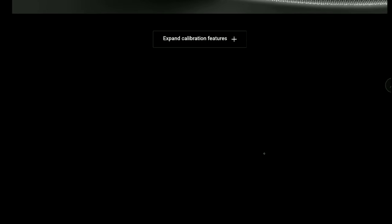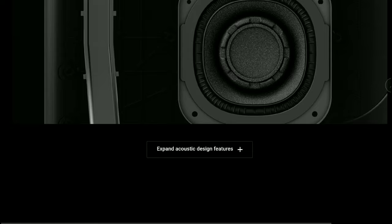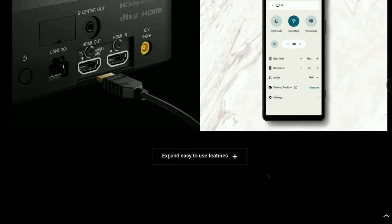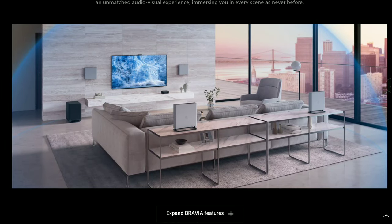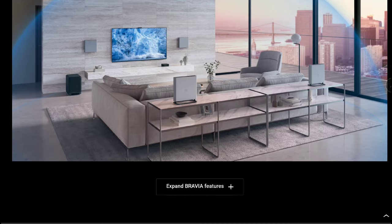The one thing that might limit a lot of people is the price tag, which is $2,500. That said, this thing is a beast in many respects. I think a lot of people would be into buying this model depending on what they want in their system and how they want to set it up. It looks elegant for a speaker system.